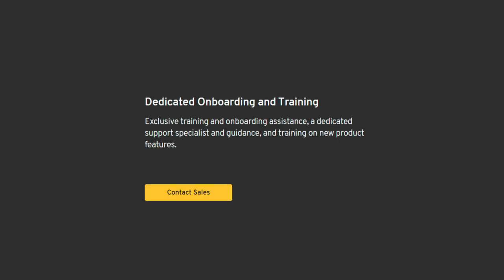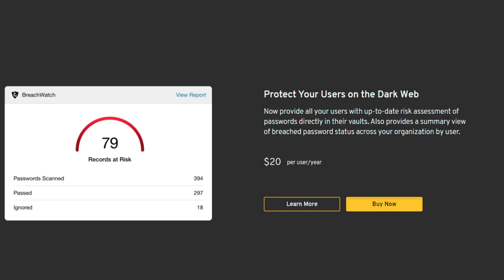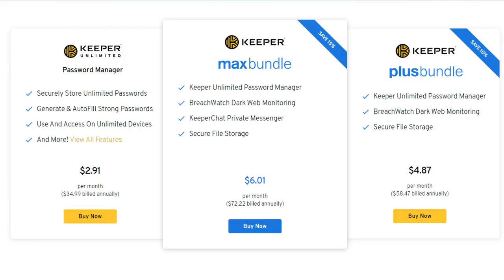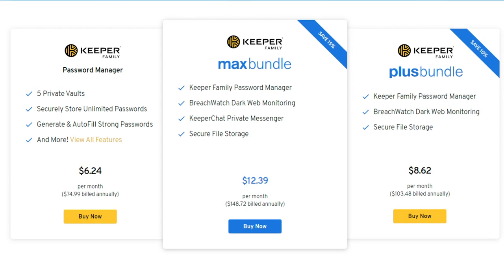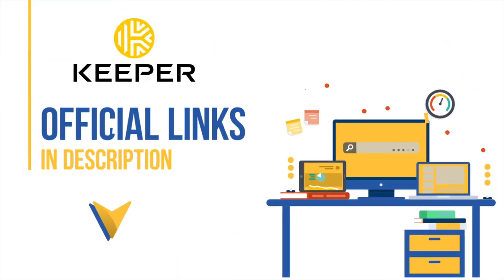Training and dedicated onboarding go for $750 per year, and with $20 per user per year, you can get ultra-secure messaging and dark web breach scanning. The plans are a bit cheaper for personal use, with the Keeper Unlimited plan available for only $2.91 per month and a 5-user family plan for just $6.21 per month. See the official link down below to get a special discount on Keeper.